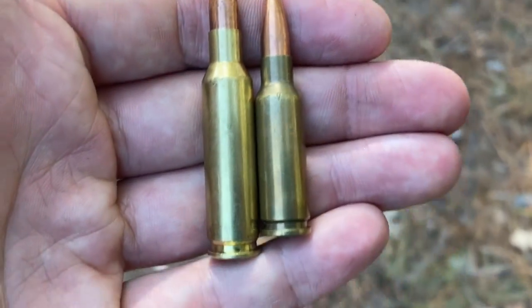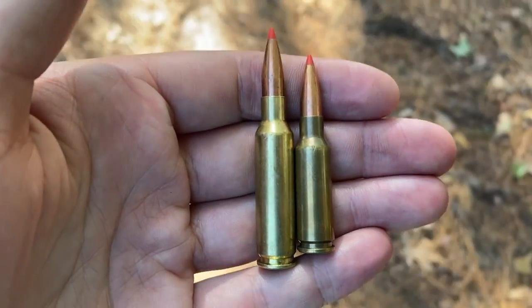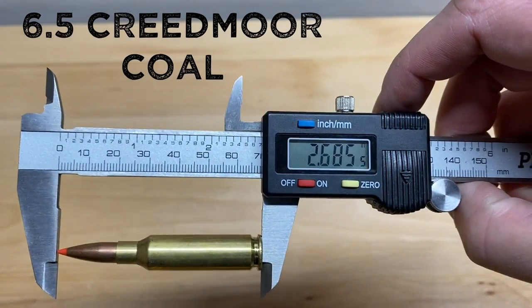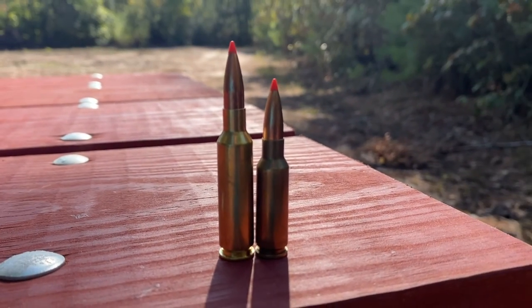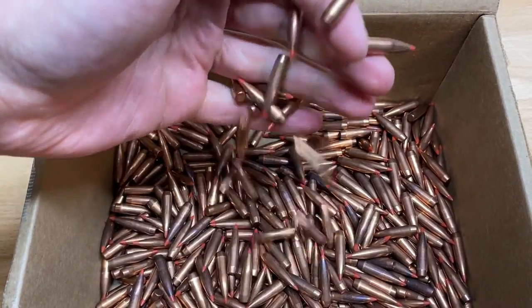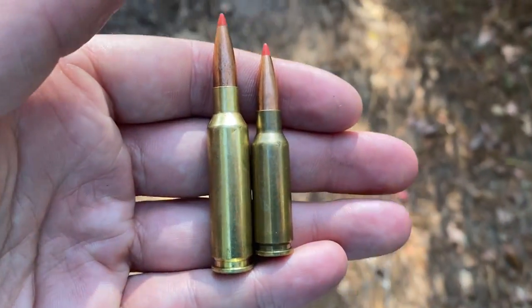On the right we got the short but stout 6.5 Grendel, and on the left we have another 6.5 brethren, the infamous 6.5 Creedmoor. When it comes to overall length, the 6.5 Creedmoor definitely has the Grendel beat, which means it has a lot more case capacity for extra powder, meaning a lot more velocity. But each of these are loaded with the exact same 120 grain ELD bullet. So how is this bullet gonna do in each of these different calibers?